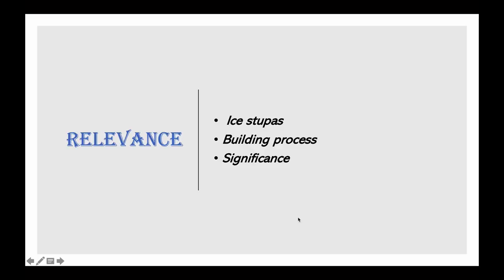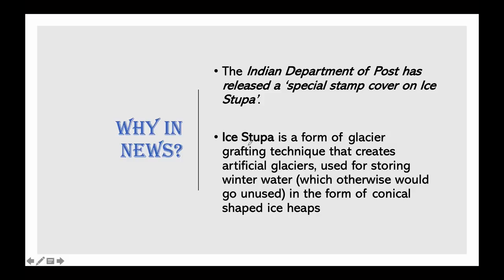Now, what is the relevance of this topic? You should know what are ice stupas, what is the building process, the mechanism, how they are built, and what is their significance. The Indian Department of Posts has released a special stamp to make people aware about ice stupas. Ice stupas are a form of glacier grafting technique — they are artificial glaciers used for storing winter water, which otherwise would go unused, in the form of conical-shaped ice heaps.